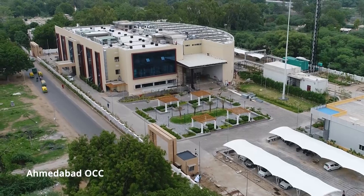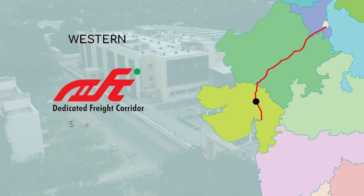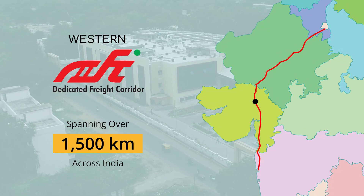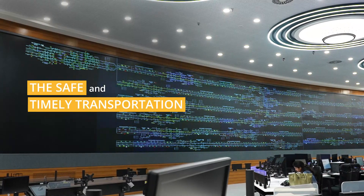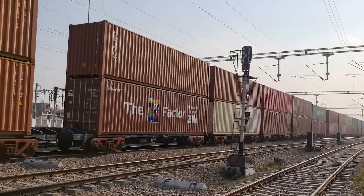The Ahmedabad OCC is the primary control hub for the Western DFC network, spanning over 1,500 km across India. It is the nerve center responsible for ensuring the safe and timely transportation of goods, monitoring and controlling the movement of freight trains.